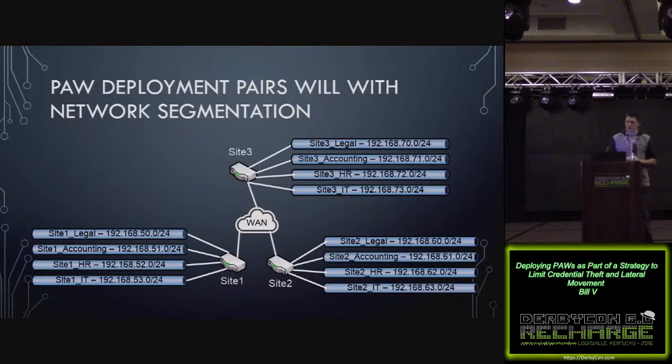That's the PAW deployment. Switching gears to talk about other things you can do to limit exposure to credential theft and lateral movement. First one is network segmentation. I compared privileged access workstations to network segmentation — in theory they're similar, and I've found through my deployment that they pair well together. In this example, if we have three offices each with different subnets for different user groups — legal, accounting, HR, and IT — you start thinking about whether those PCs need to talk to each other.